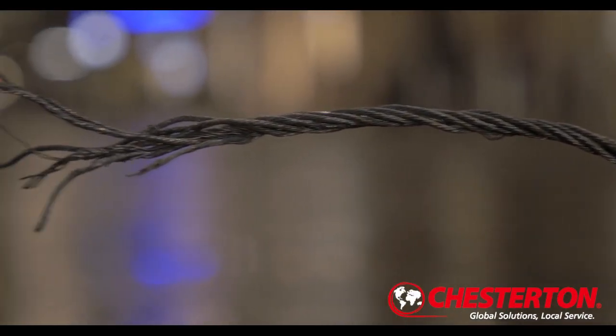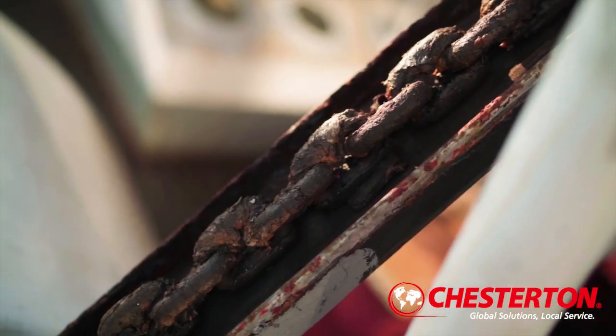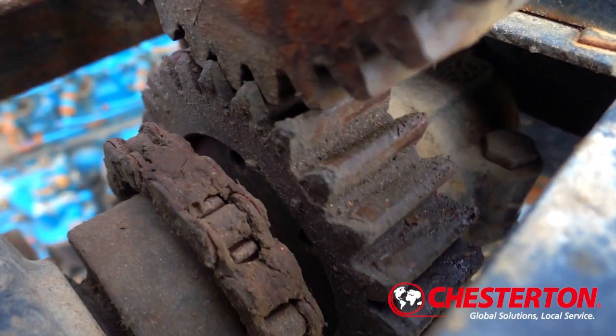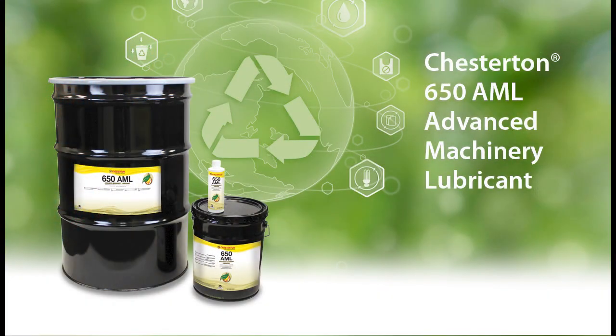In the industrial landscape, worn-out wire ropes, gummed-up chains, and corroded pneumatic systems are persistent challenges that compromise both equipment efficiency and safety. To combat these issues, Chesterton, a leader in specialty lubrication, has developed an innovative solution: 650 Advanced Machinery Lubricant. This lubricating oil improves equipment performance while staying environmentally friendly.